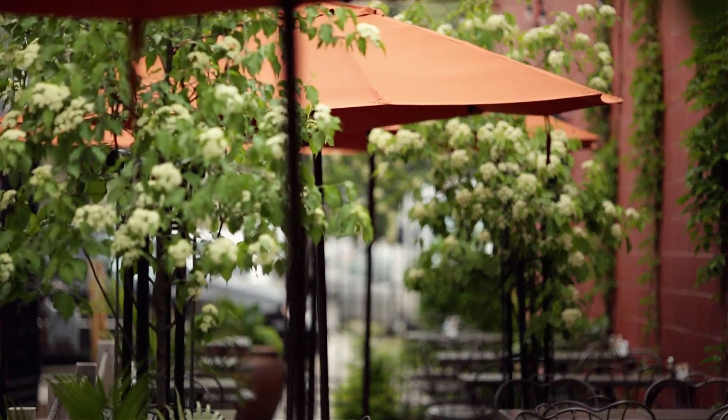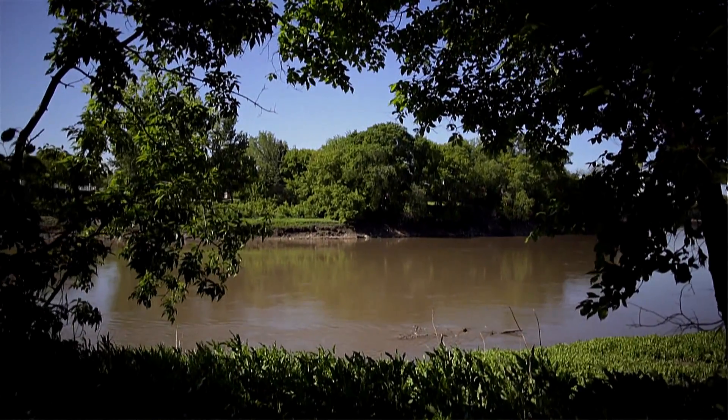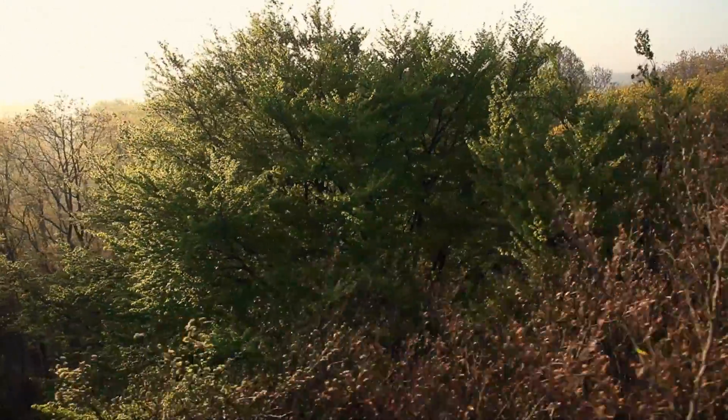We've got a one-acre park-like setting right on the river, right in the heart of the city. The trees have got to be the oldest trees in the city of Winnipeg — they're 50 feet high and they're going to be towering over this beautiful townhome structure.